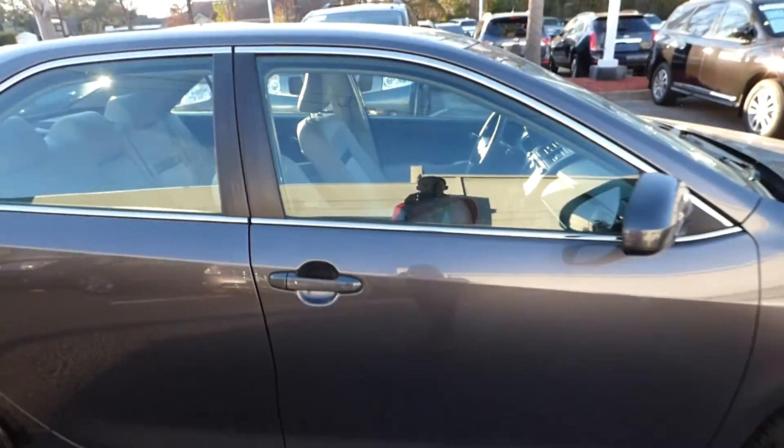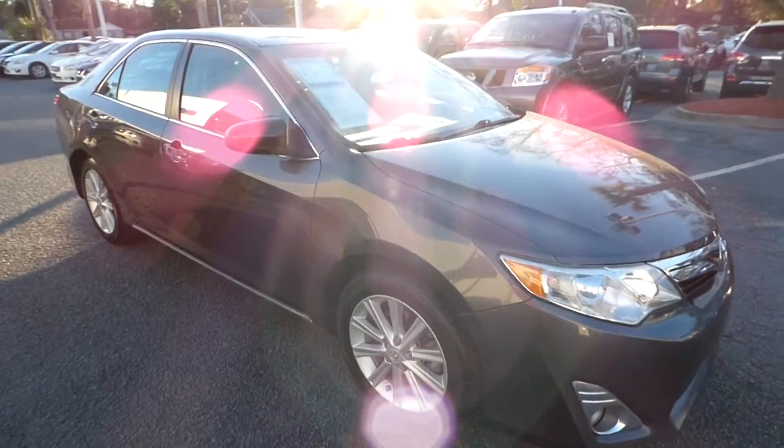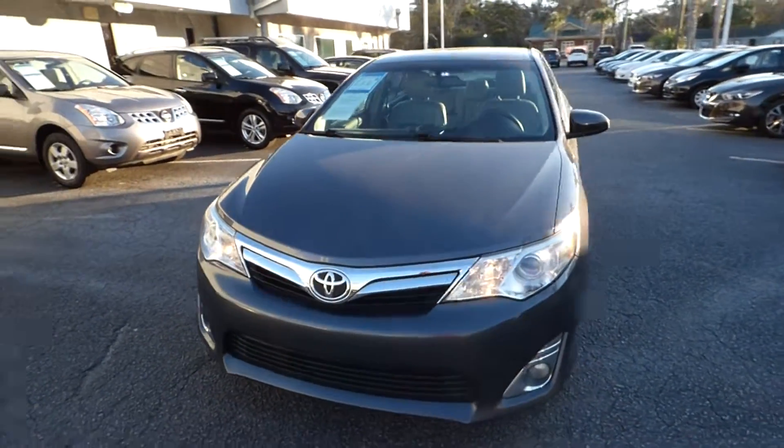For more information on this vehicle, visit us online at CharlestonNissan.com, or call us right here at the dealership at 843-557-8255. Or come check it out and test drive it here at Charleston Nissan on Savannah Highway.